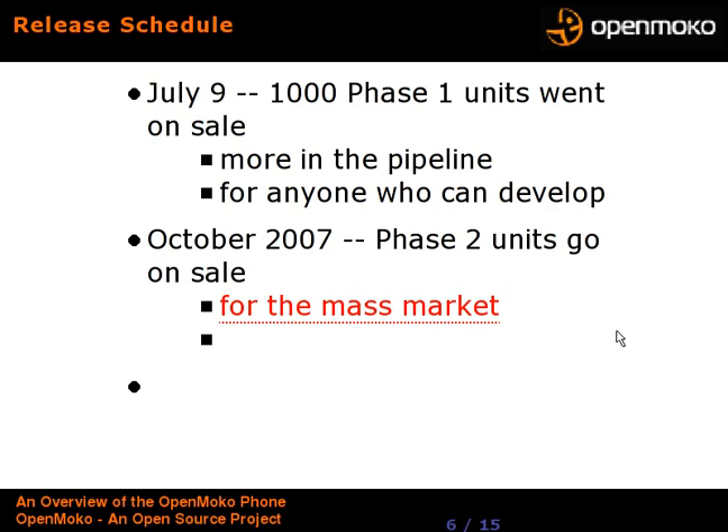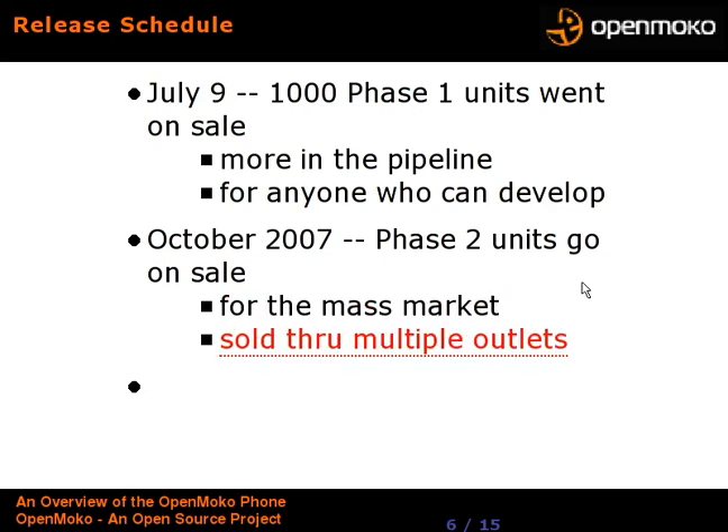Phase 2 goes on sale in October of this year. They are designed for the mass market — they will have all the common software applications, and will also be sold through multiple outlets, not just through the OpenMoko website. They intend to repeat this cycle roughly every six months, coming out with a developer model followed by a mass market model, then another developer model, and so on.